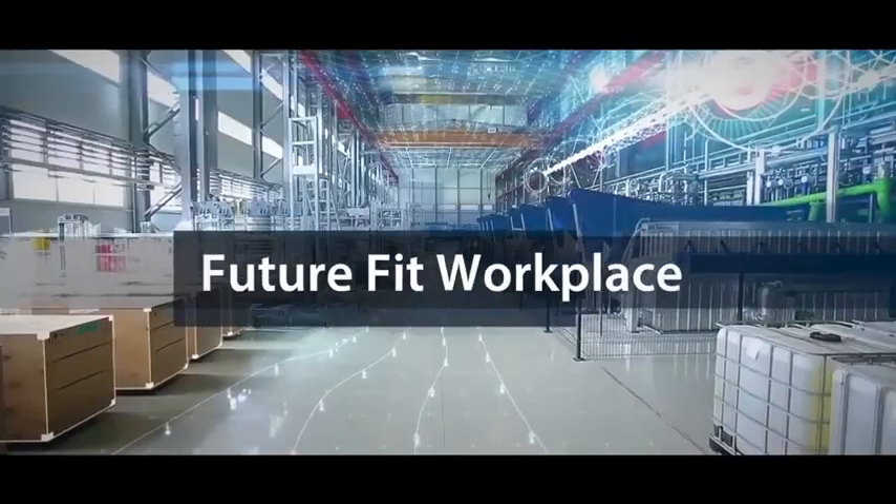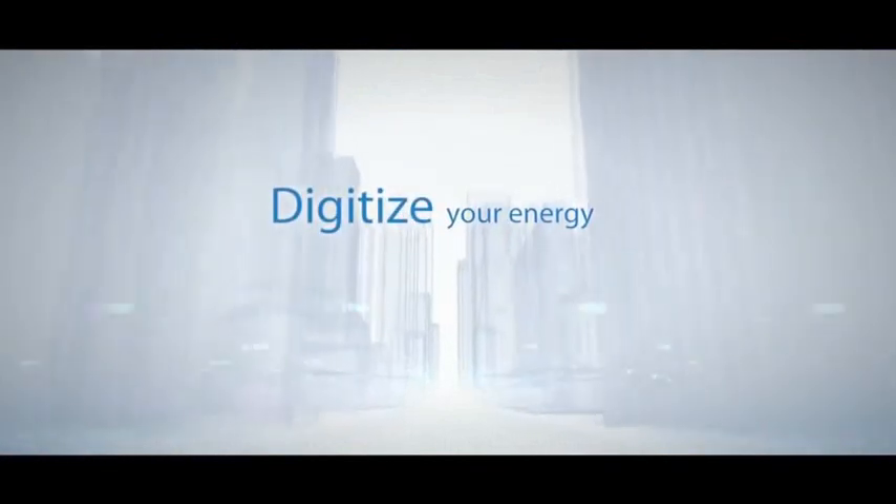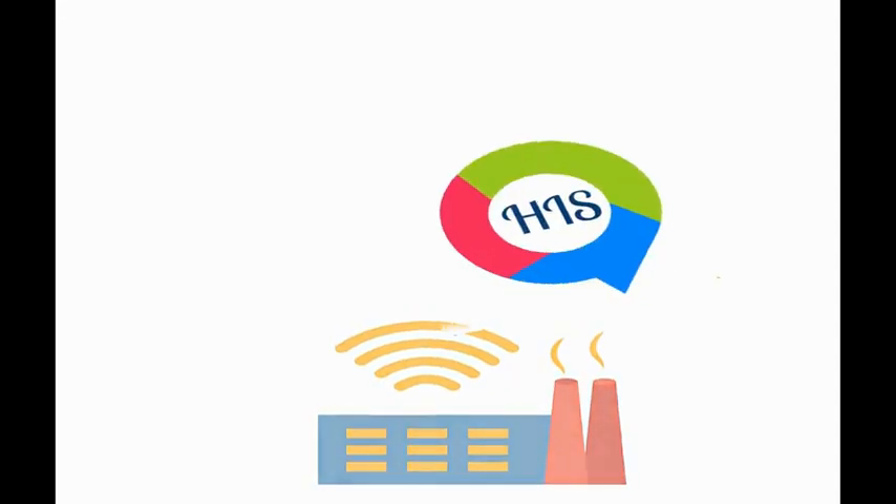Achieve real savings and have a future-fit workplace. Digitize your energy management and reimagine your operations with HIS — Helpful Innovative Solution.